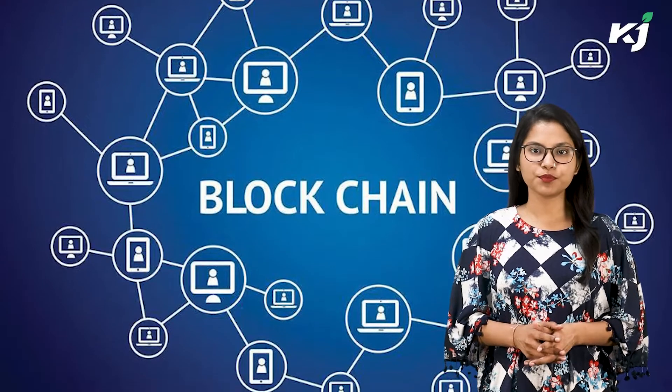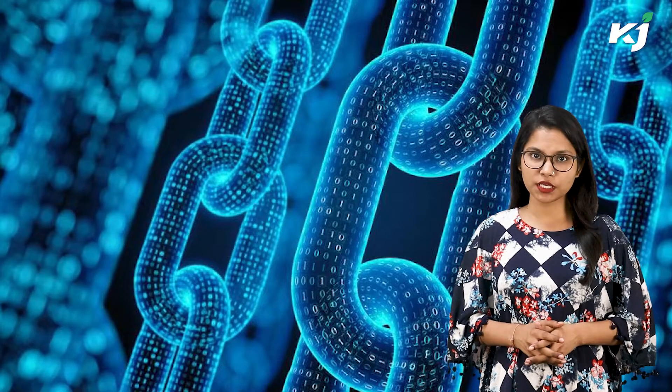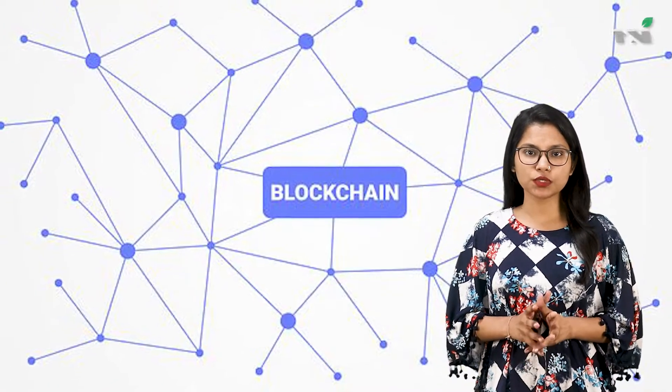Blockchain is a technology that can bring breakthroughs in the agri sector with its potential, but what exactly is blockchain technology and how is it being used in agriculture? The answer is as easy as pie. With the growing popularity of Bitcoin and other cryptocurrencies, you have probably heard a lot about blockchain technology, but it might have surprised you to hear that it's being used in agriculture.